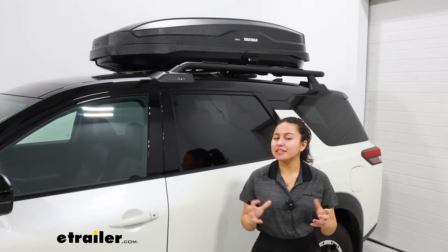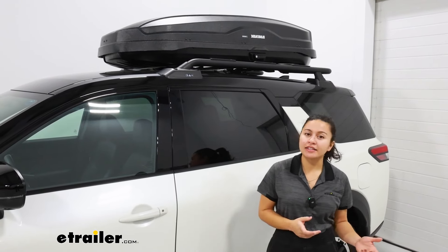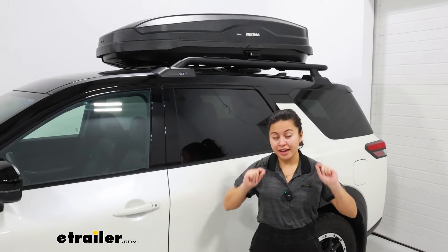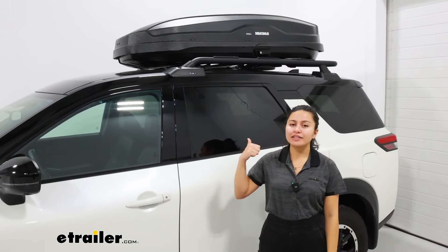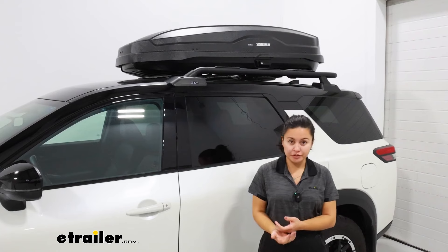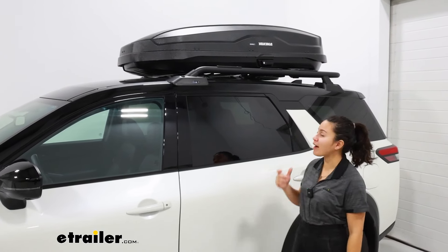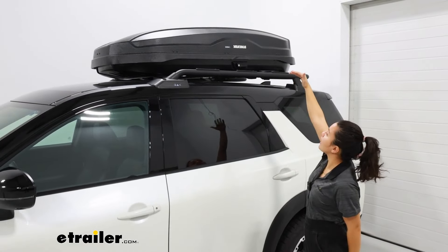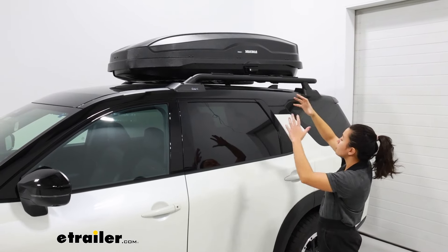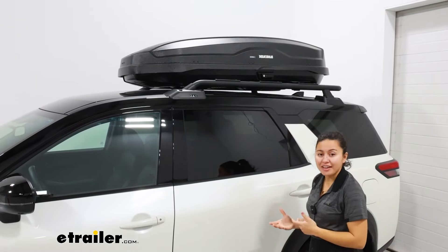If you're looking to expand the cargo space on your Pathfinder because maybe you want to carry around some extra bags, some gear, some skis and snowboards, but you also want to make sure that that cargo is protected, the Yakima Skybox NX is one of my preferred roof boxes to recommend. This is going to be a very versatile roof box where you have some good height for those suitcases and luggage, but you'll also have the length to carry around a lot of that cargo.